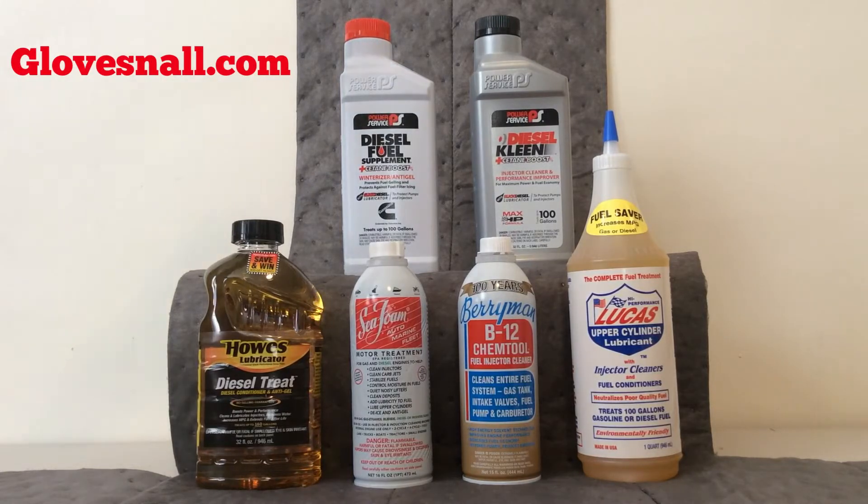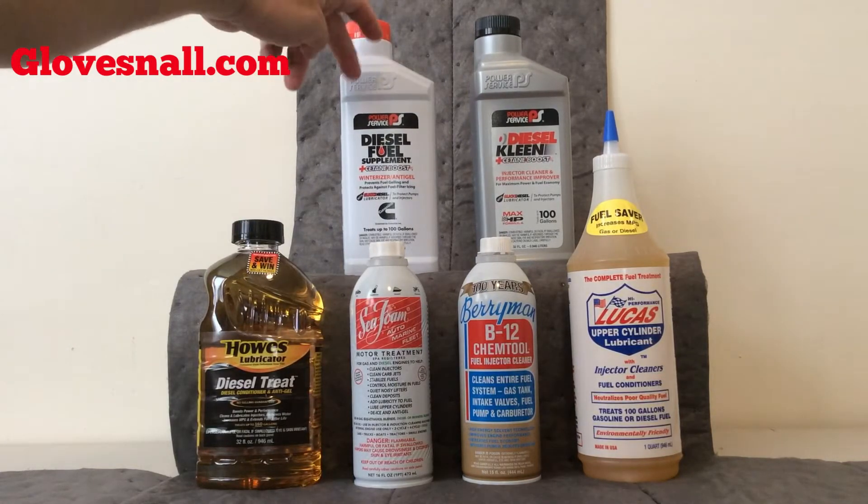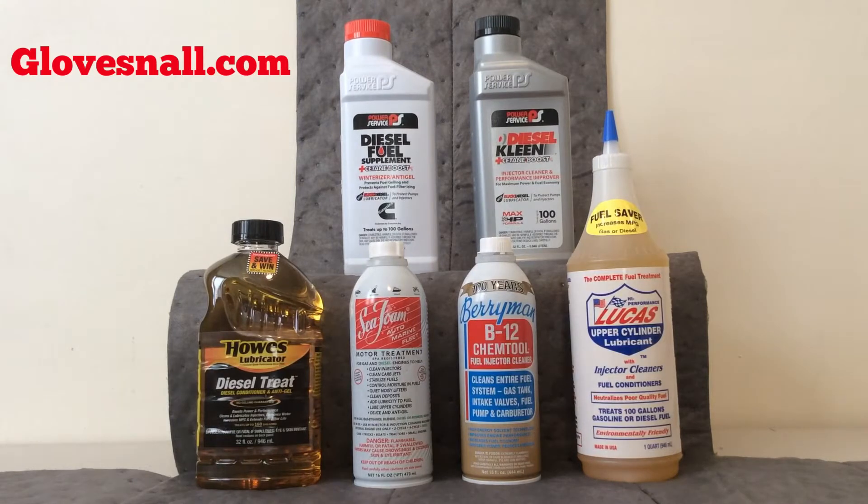We also have the Power Service Diesel Fuel Supplement — the white bottle. That's what they call the supplement. That's for winter and it's an anti-gel product.